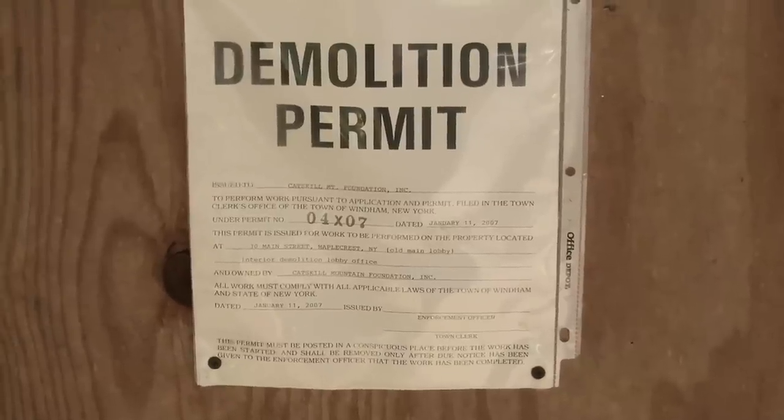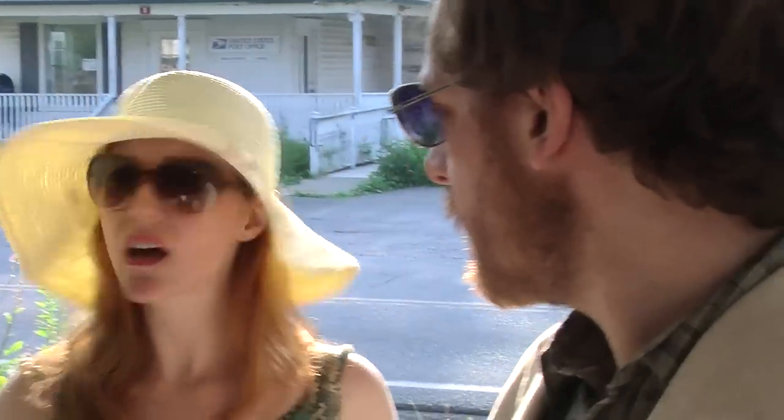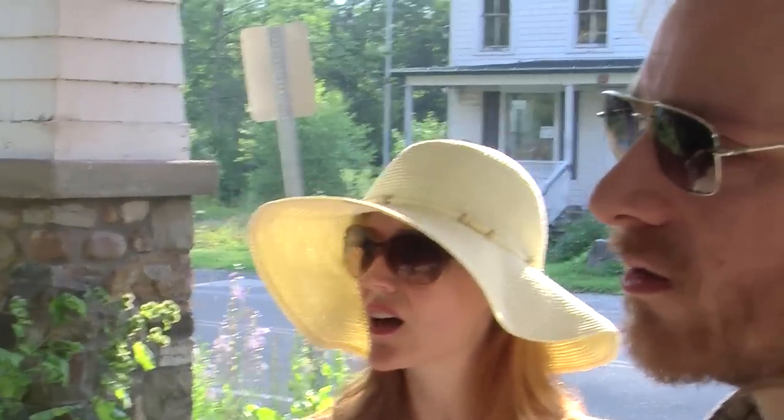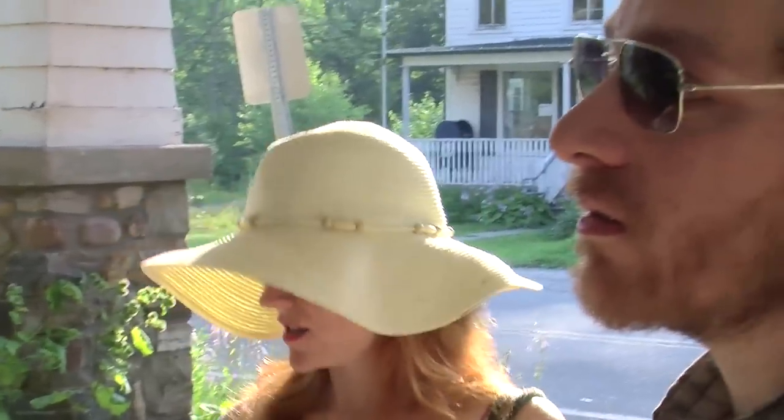There's a demolition permit on the door. Oh, that's a joke. It says demolition permit. Yep. It's a real estate joke. Trust me, it's pretty funny. Did you get the joke? No. You would have to be a real estate agent, but it's worth a chuckle or two.